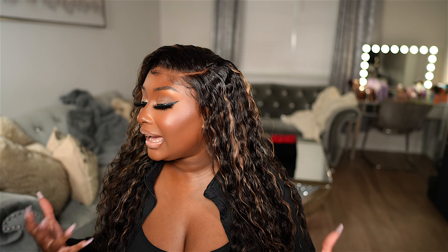I love a highlighted blonde wig, especially for summertime. I feel like on deeper skin tones, if you're a little bit afraid of color, a highlight is so freaking pretty. And this is giving me wet and wavy vibes.